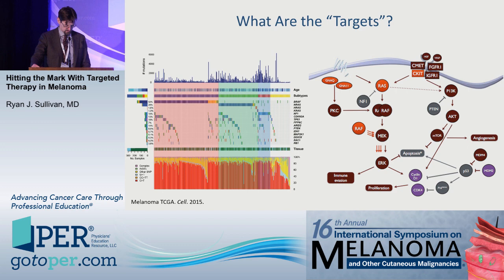In the red shade — this is cutaneous melanoma from the TCGA published in 2015. In red are BRAF mutations, in green are NRAS mutations, in blue are loss-of-function NF1 mutations, and then the rest are the so-called triple wild type.